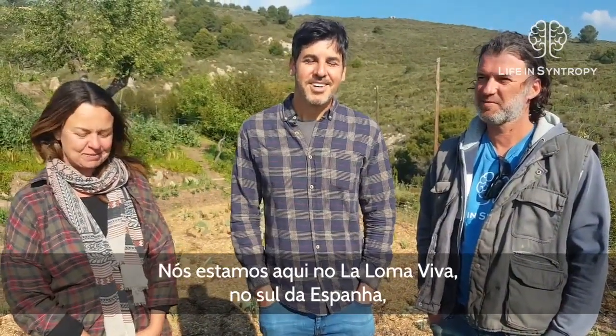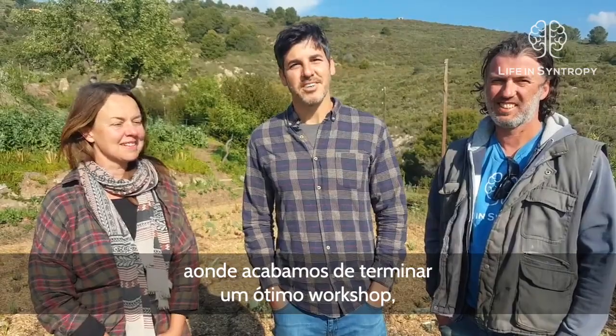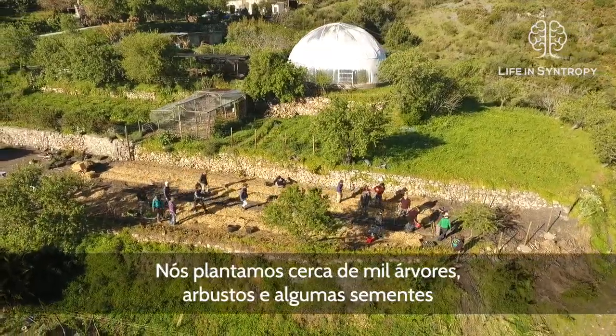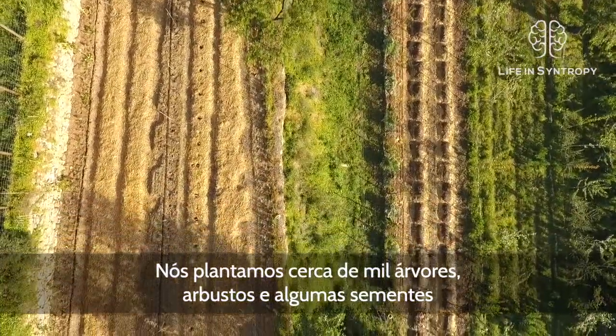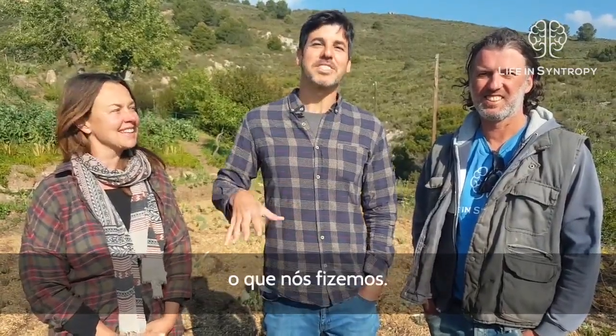Hello everyone, how are you? We are here at La Loma Viva in the south of Spain and we just finished a very nice workshop with a wonderful group. We planted over 1000 trees and shrubs and other seeds here, and now we're going to show you with Ryan, Karin, and Antonio who is filming what we did.